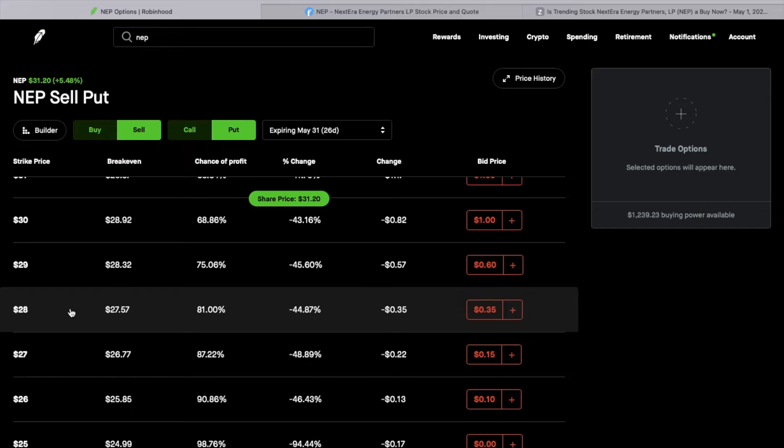I still get to collect my 5%, and on top of that I'm going to get this nice premium every month. If I get assigned NEP, I'll be collecting about a 12% dividend yield. So it's kind of a win-win either way — that's why I've chosen this one to start selling puts on. I'm going to be focused on maybe up to 10 contracts, so that would be about $350 a month on NEP, with about $28,000 set aside in collateral.